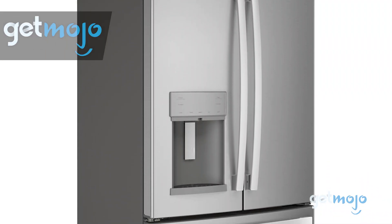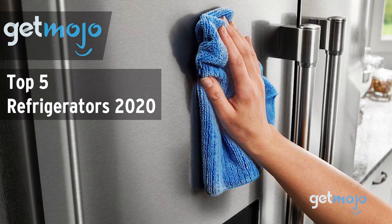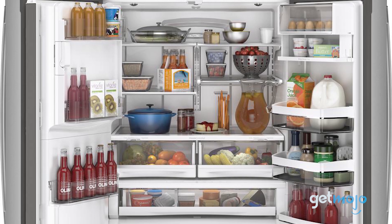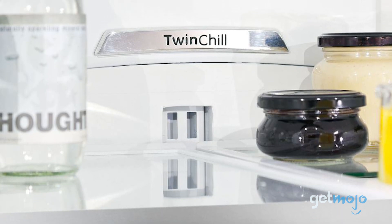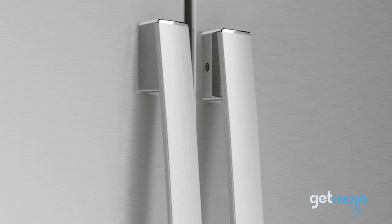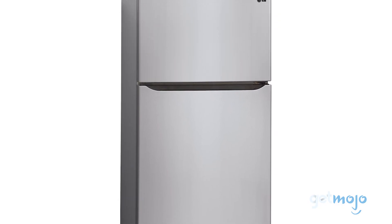Welcome to GetMojo, we do the research so you don't have to. In this video we're offering our picks for the 5 best refrigerators on the market in 2020. What's a kitchen without a good full-size refrigerator? Unfortunately, as with all other kitchen appliances, trying to choose a refrigerator can be a bit overwhelming. But not to worry, we're here to help. We've sifted through numerous websites and consumer reviews to present our 5 recommended products.